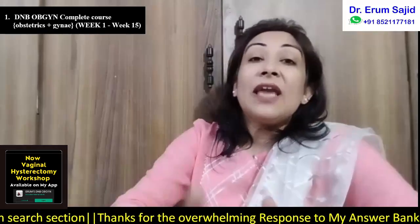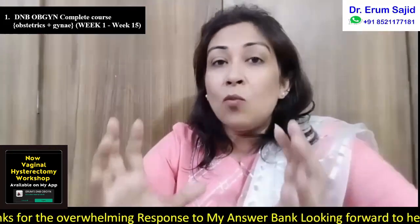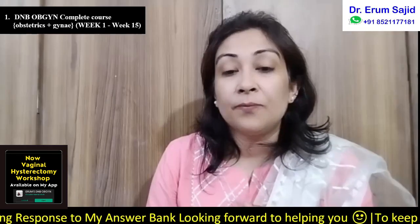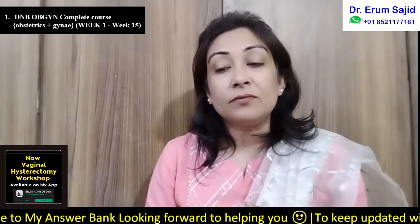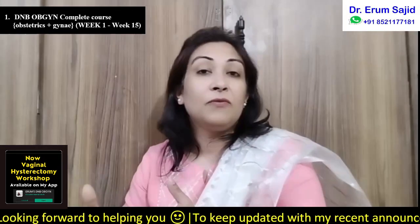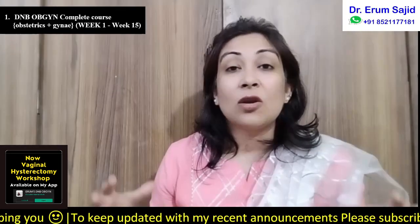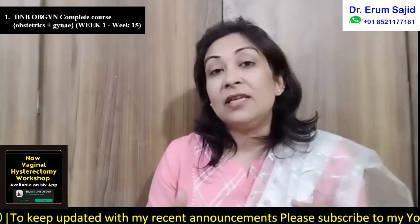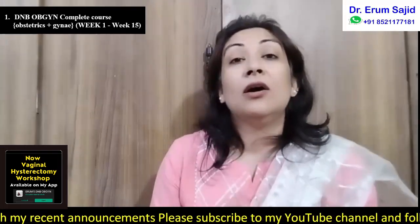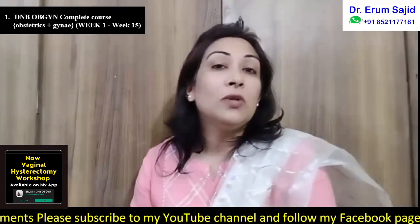The complete DNB theory package is divided into week-wise schedules — week one to week five, week six to week ten, and week eleven to week fifteen — just to organize you better and make it easy to understand and remember. These can all be taken together, downloaded, and seen at your ease. You do not have to follow my schedule strictly; it's a totally downloadable, reproducible course that you can study whenever you like.